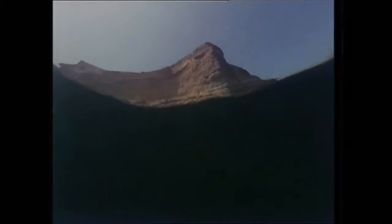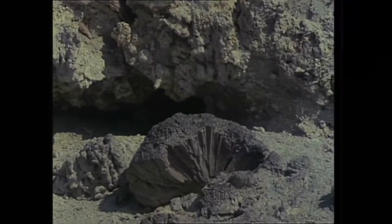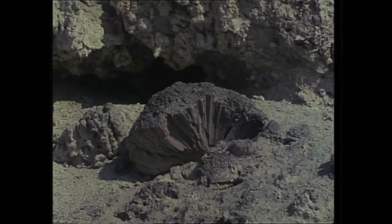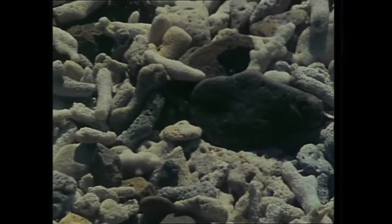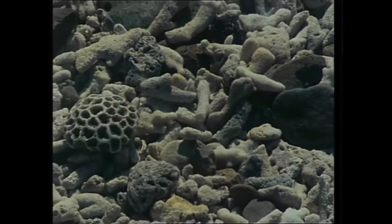In some places, subterranean shifts and convulsions have heaved the land out of the sea, taking the coral with it. And here's the evidence: perfectly preserved fossil corals of the same type that are found in the Gulf today. These coral fragments, broken by waves and tossed on the beach, will eventually be ground down into the white sand of a coral island.